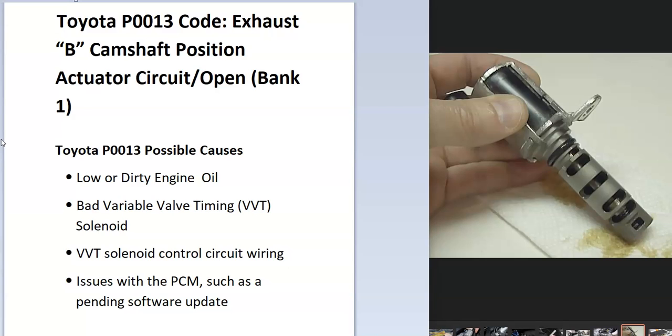So what is a Toyota P0013 code? It's an exhaust B camshaft position actuator circuit open, bank one. The onboard computer is seeing a problem with the variable valve timing, which has an actuator inside of it. This is used to help open up the cams at different speeds and boost performance in certain cases.